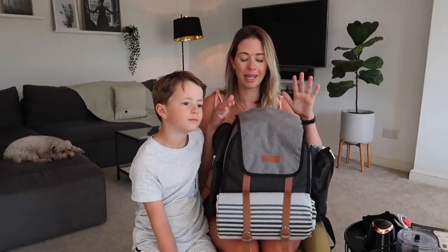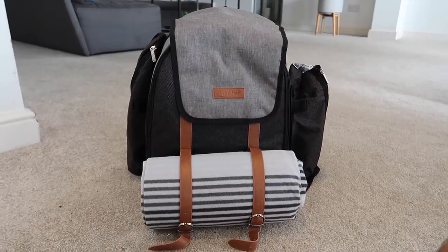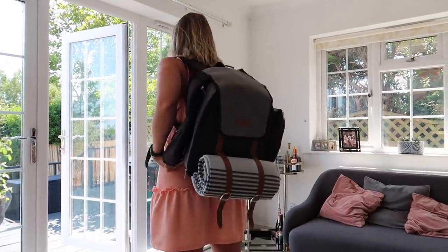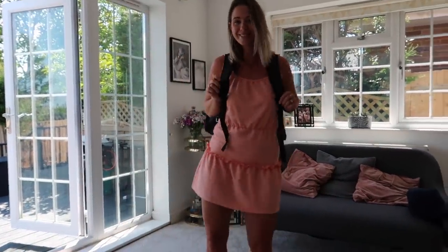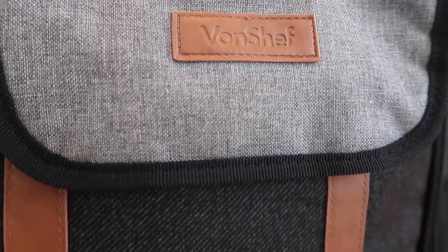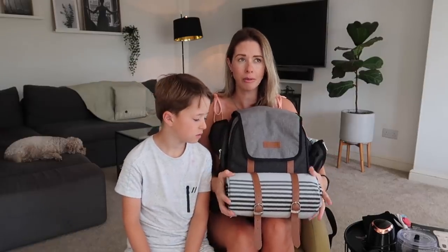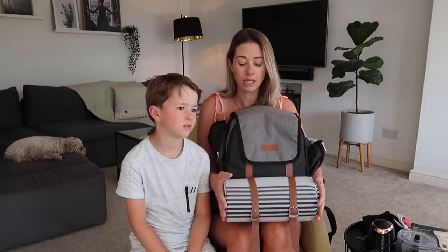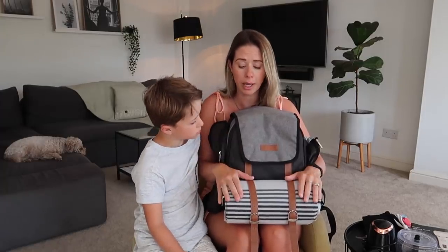Our next current favourite is this picnic backpack. We also got this just the other day and we are loving it so much. Every time we go down to the beach we pack up a couple of snacks, waters and things like that and take this down with us. This was from Von Chef — you can get it on their website or on Amazon as well. It was about £49.99. It comes with a picnic blanket, which I think is not a bad price because a picnic blanket alone was about £15 by itself.